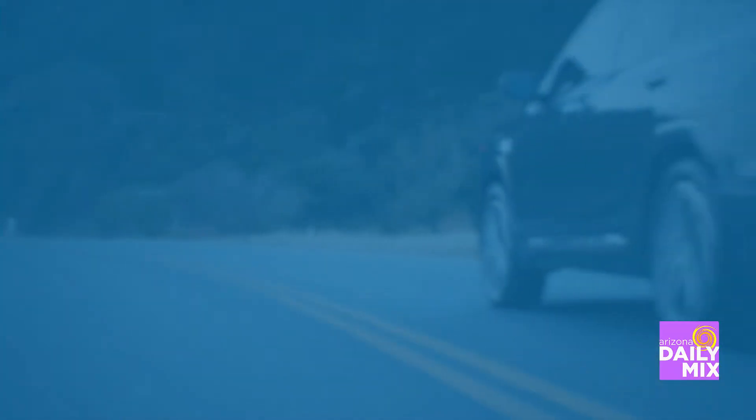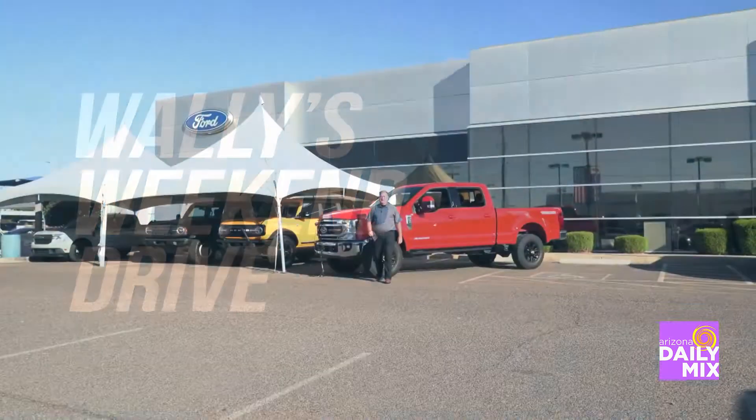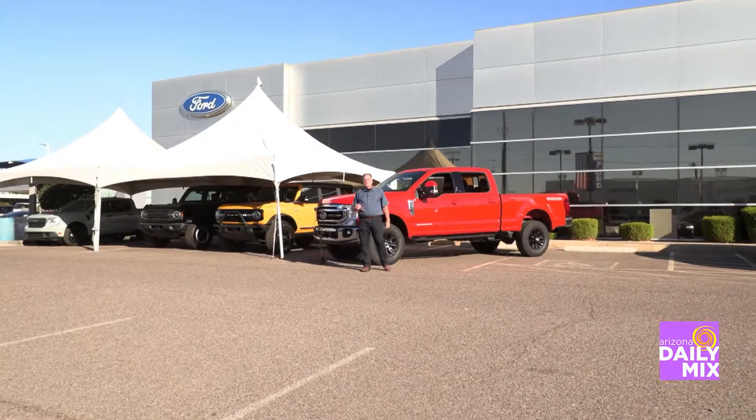It's time to see what Wally's driving this week in Wally's Weekend Drive. Good morning and welcome to another one of Wally's Weekend Drives.